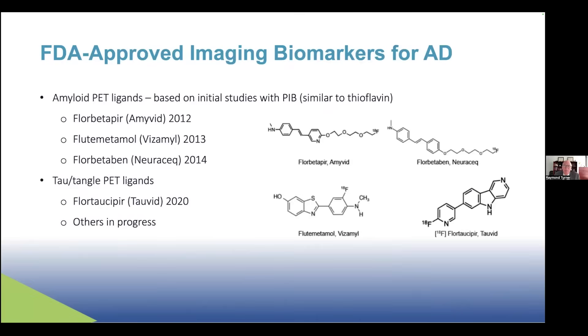These are the FDA approved biomarkers for Alzheimer's disease. We have three that are approved for amyloid PET. These were based initially on Pittsburgh compound B, a C11 compound similar to thioflavin which binds to amyloid. We now have fluorobetapyr, flutametamol, and fluorobetaben — all FDA approved and all very similar, useful for imaging amyloid by PET scans. We only have one tau PET ligand that's FDA approved so far, fluorotausopyr, but there are many others in progress. There may also be specific tau PET ligands for other tauopathies.